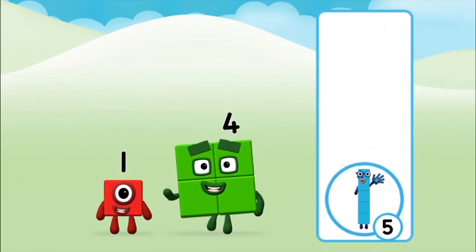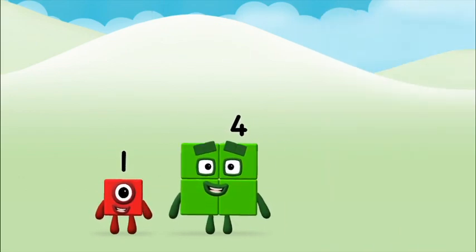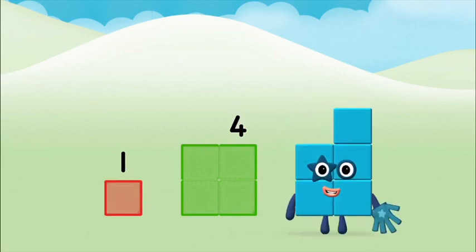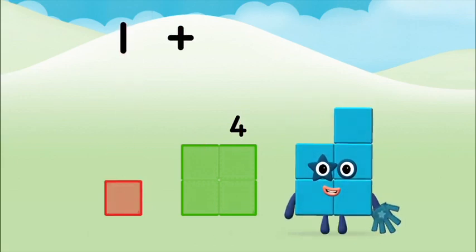Do you know which number block you'll make? Correct! You chose the right answer! Now add the number blocks together. 1, 1 plus 4 equals 5!